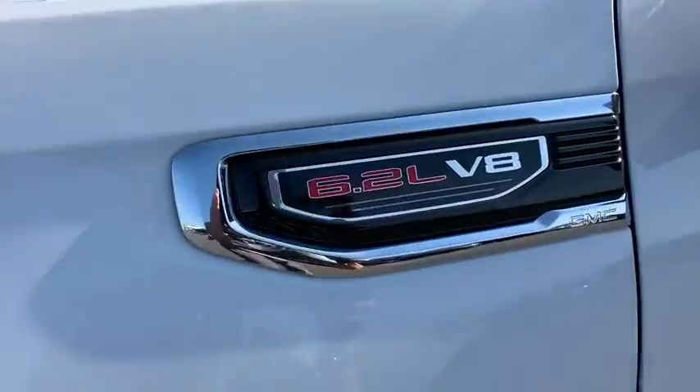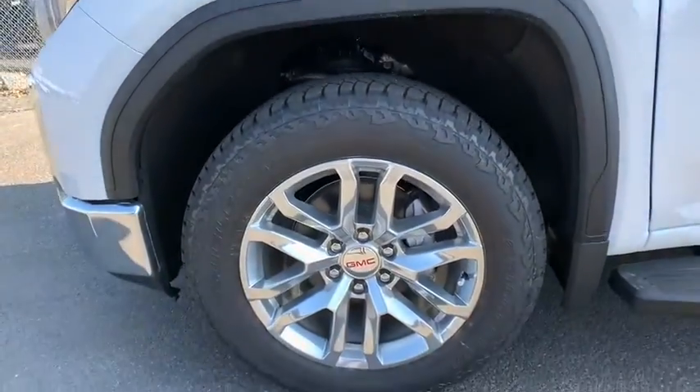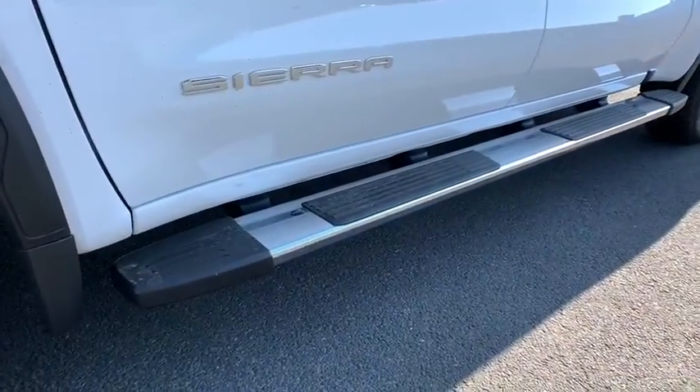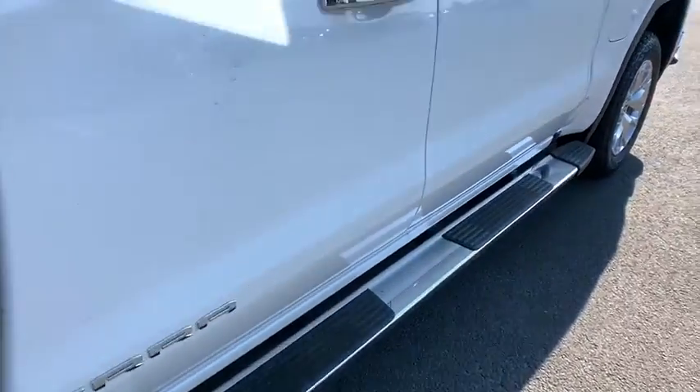Leather-wrapped steering wheel, Bluetooth, power steering, adjustable steering wheel, four-wheel drive, floor mats, aluminum wheels, four-wheel disc brakes, keyless start, cruise control.